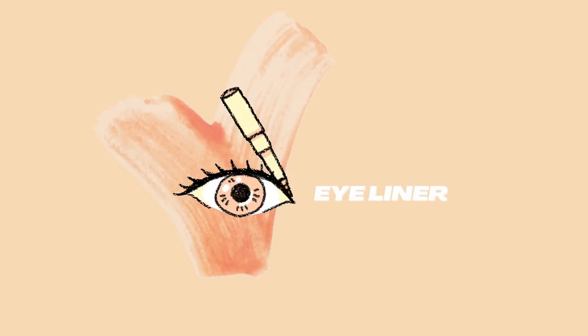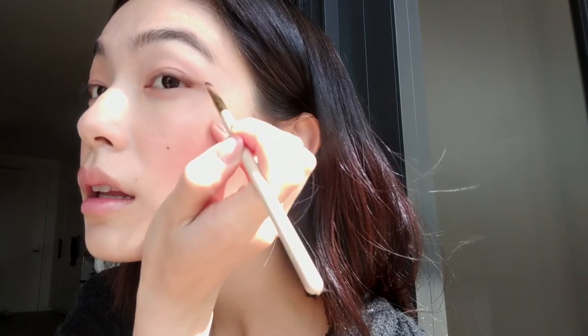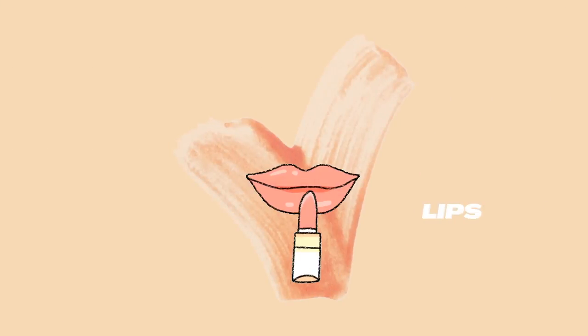To keep in line with the soft peachy look, I'm going to draw a cat eye on the outer thirds of my eye using a brown eyeshadow — the color Triple Fudge from the Too Faced Chocolate Bar palette. Then I curl my eyelashes and apply a waterproof mascara. The mascara I'm using is the Dejavu Fiberwig mascara — it's a Japanese brand and it pretty much does its job.